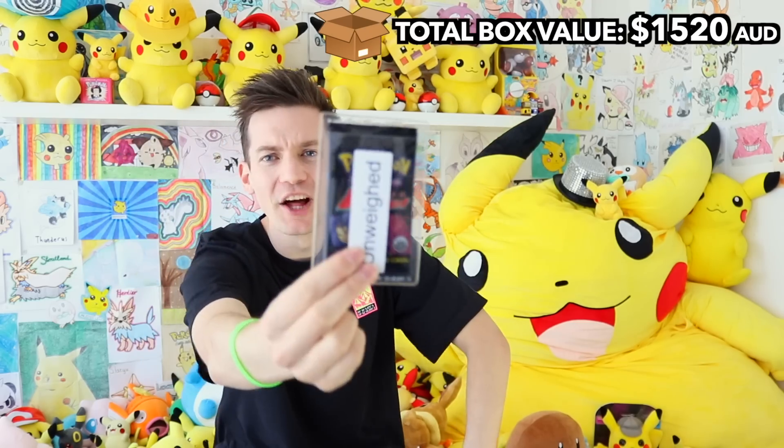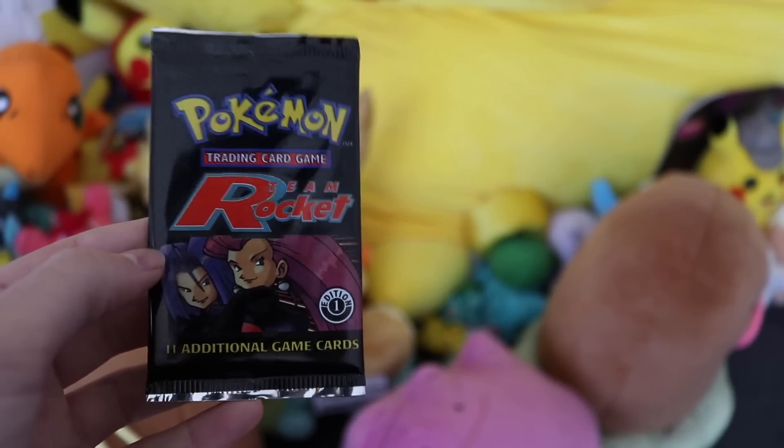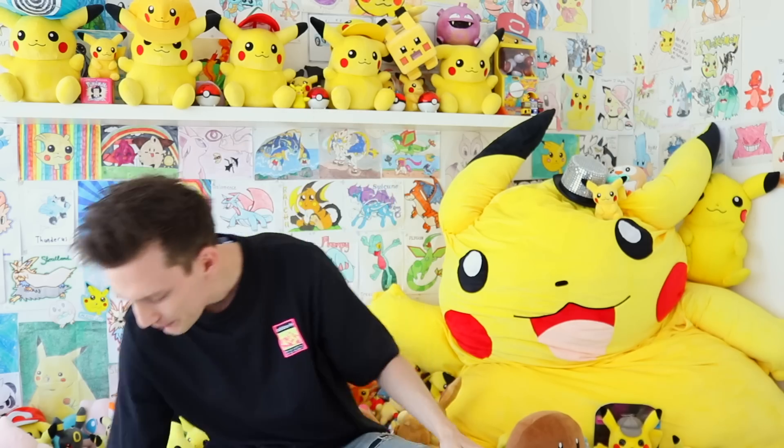This one isn't a PSA again — this is just a booster or something else. It's another one — stop the press! It's just another First Edition Team Rocket Booster. Jesse and James hand-drawn artwork. Another First Edition Team Rocket Wizards of the Coast Black Booster right there.